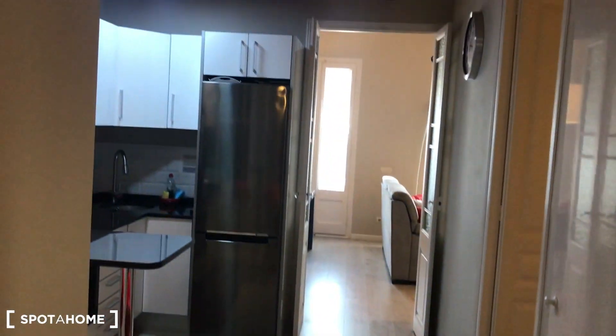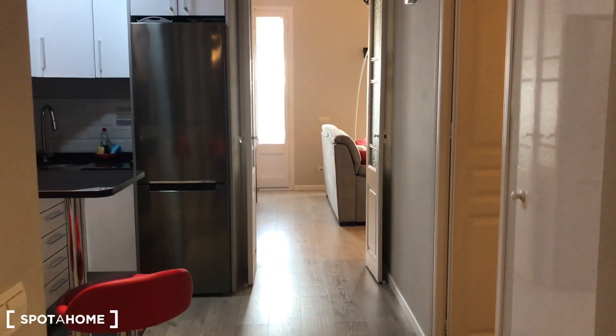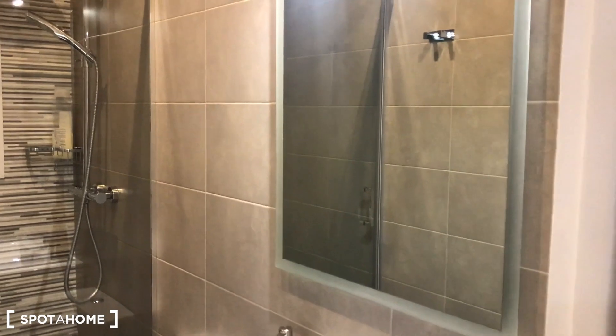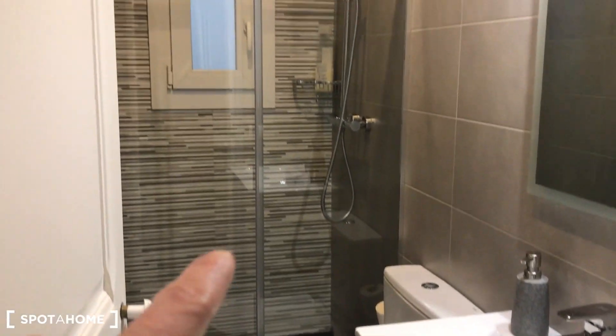Continuing through the corridor, you can see this old feature of the building that has been reformed but they kept this original structure — it's called a bóveda catalana. We have a nice bathroom here with a mirror and a sink.